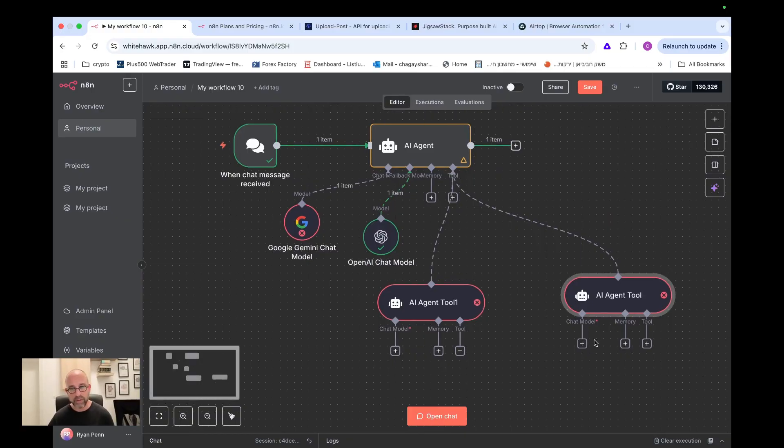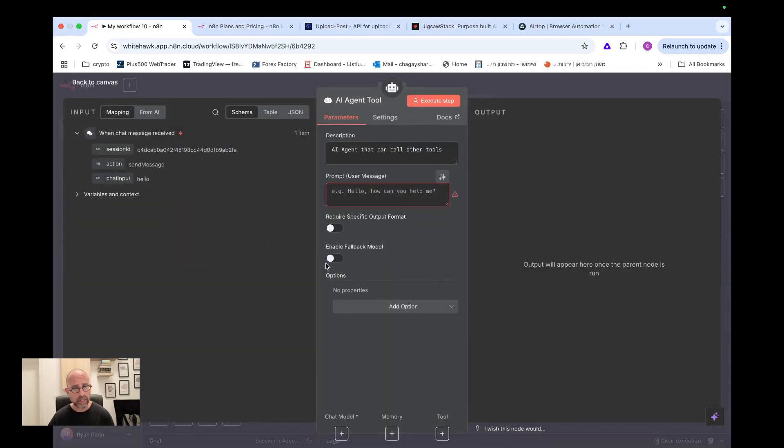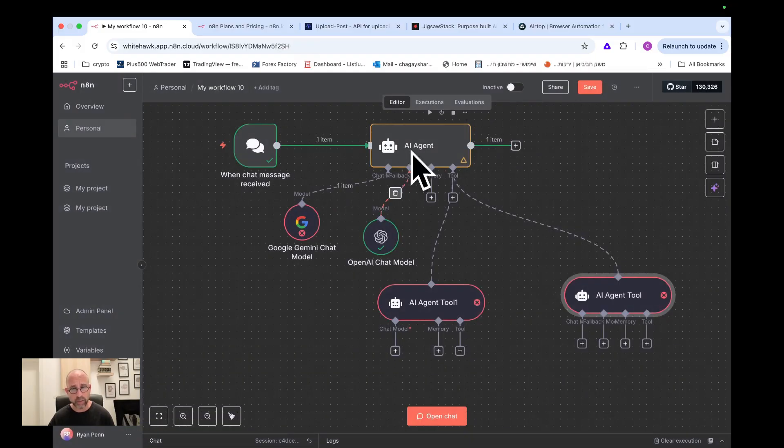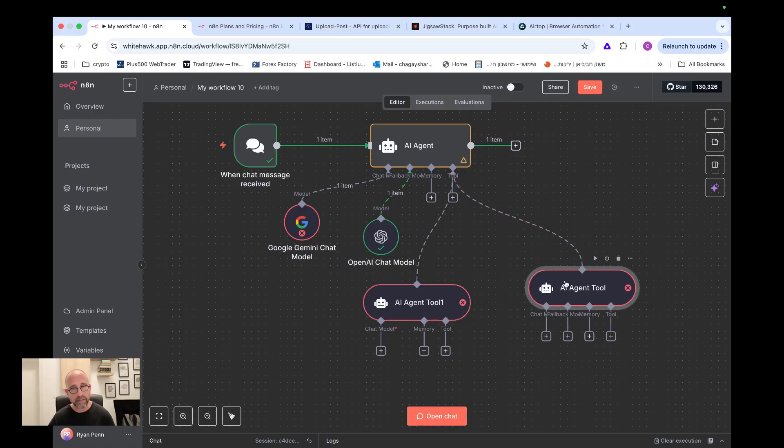You can add as many agents as you want and build a group of agents each doing a different thing, instead of separate automations. You can also enable fallback in the sub-agent just like in the main agent. However, this feature is still new and I found some issues — I wouldn't recommend it for production yet, more for experimenting.